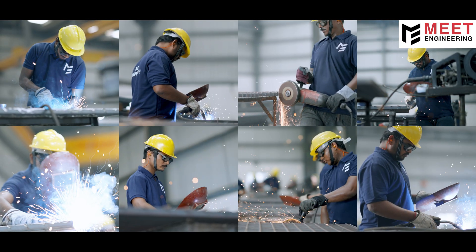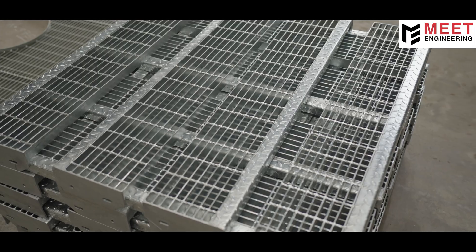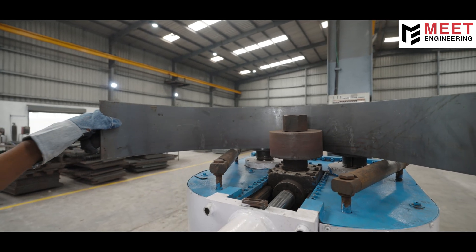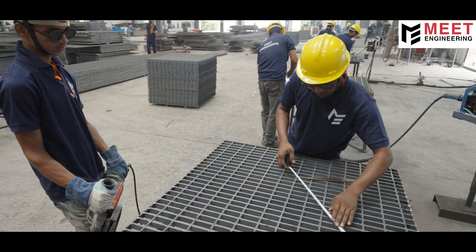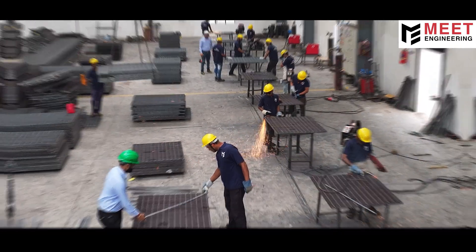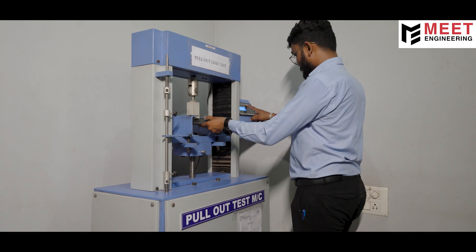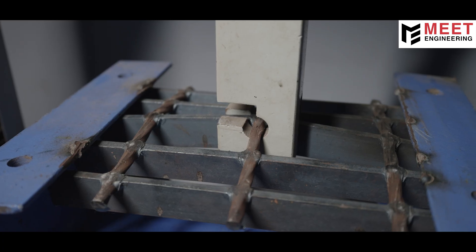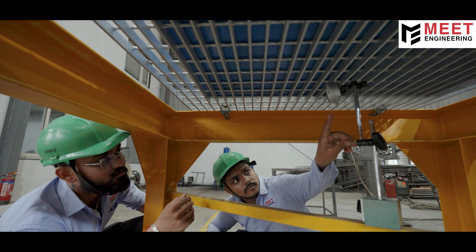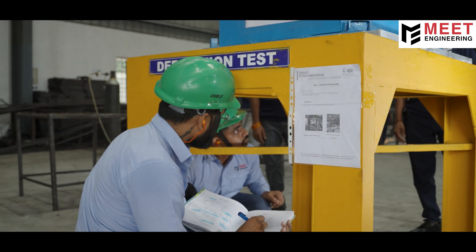Our eight fabrication lines are built for versatility, producing rectangular and circular gratings, stair treads and custom designs with features like notches and toe guards. Throughout fabrication, each item is measured and inspected to ensure it meets exact specifications. We don't just fabricate, we validate. Each product undergoes deflection and pull-out testing using NABL-calibrated machines to ensure strength, safety and long-term reliability. All tests are recorded and documented, providing full transparency to our clients.